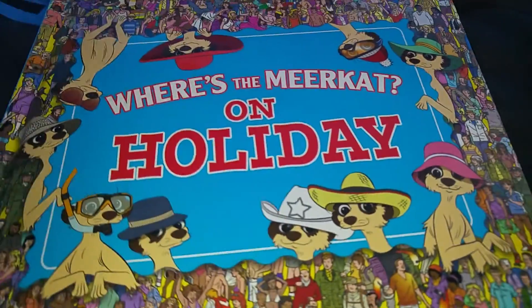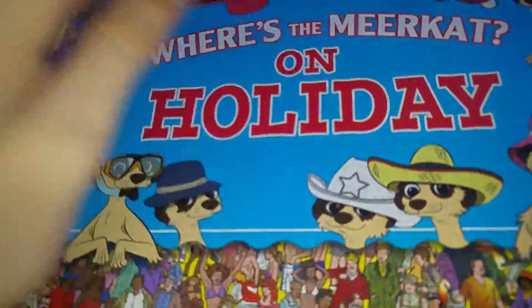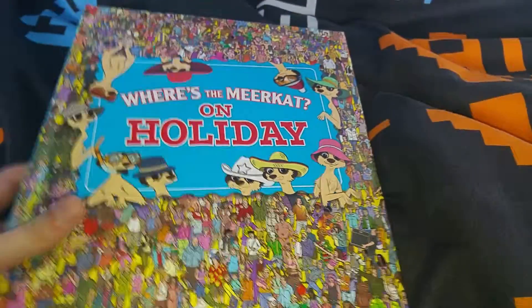Next up we have a book called Where's the Meerkat on Holiday. This is where you have to find a meerkat on holiday. I actually have the first one — I got it as a gift — but I found this one in the charity shop.